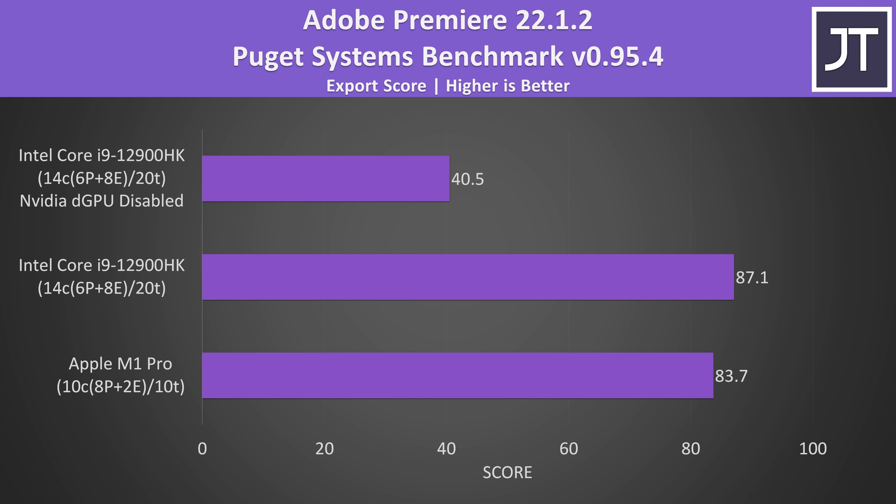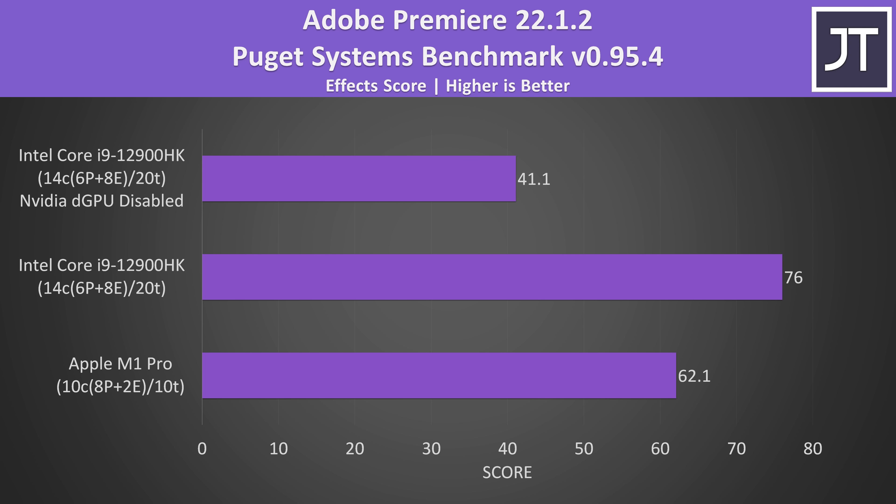Those were the overall test scores; we can drill down into specific aspects like exporting. In terms of actually exporting a video project, the i9 plus Nvidia combo was just 4% ahead of the M1 Pro. The live playback scores were also relatively close — this represents how smooth it is to actually play back footage in Premiere — and the i9 was scoring just 5% ahead of the M1 Pro. The differences are a bit larger when looking at the effects score, with the i9 plus 3080 Ti reaching 22% higher than the M1 Pro. It's not that surprising that the GPU score has the largest gap given the RTX 3080 Ti is certainly a powerful beast.